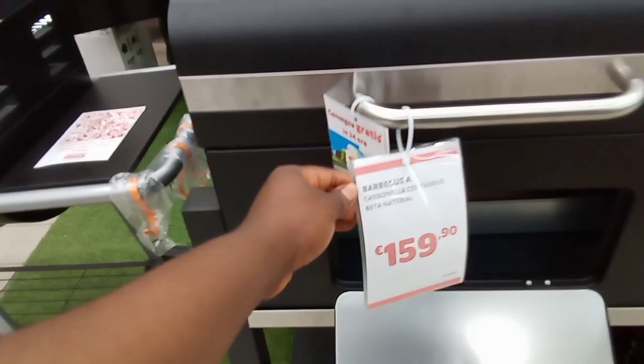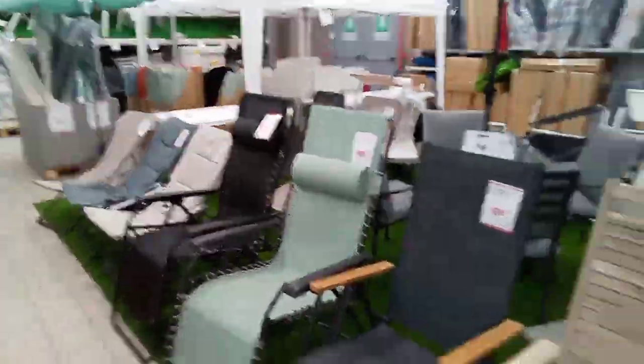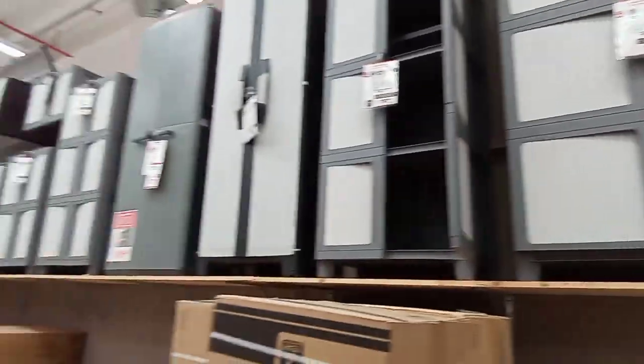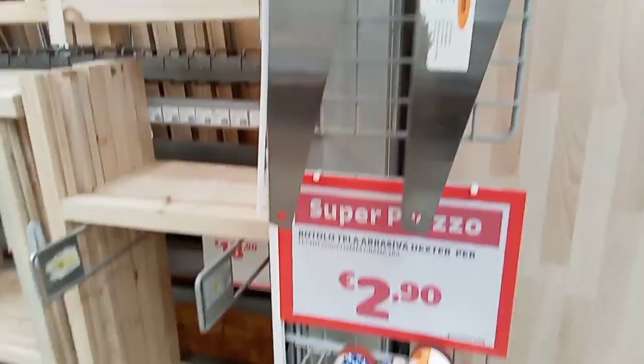They have beautiful beautiful things, and at good prices too. This one costs about 150 - this barbecue. The new one, it's affordable. They have it here guys.